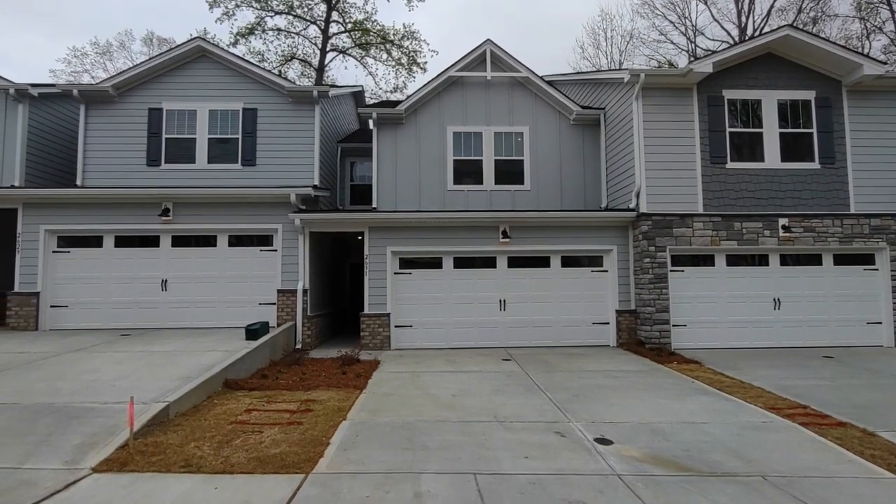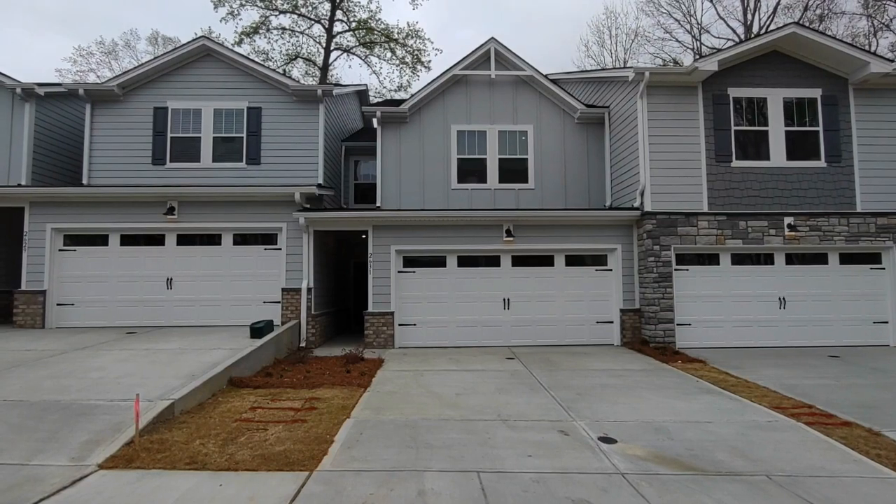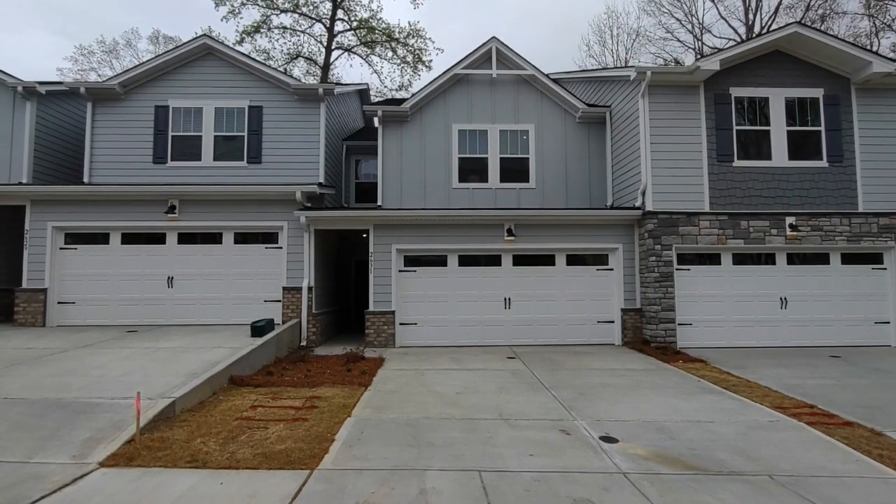Hello and welcome to 2631 Green Market Drive, a three-bedroom, two-and-a-half bath townhome in the Charlotte, North Carolina area.